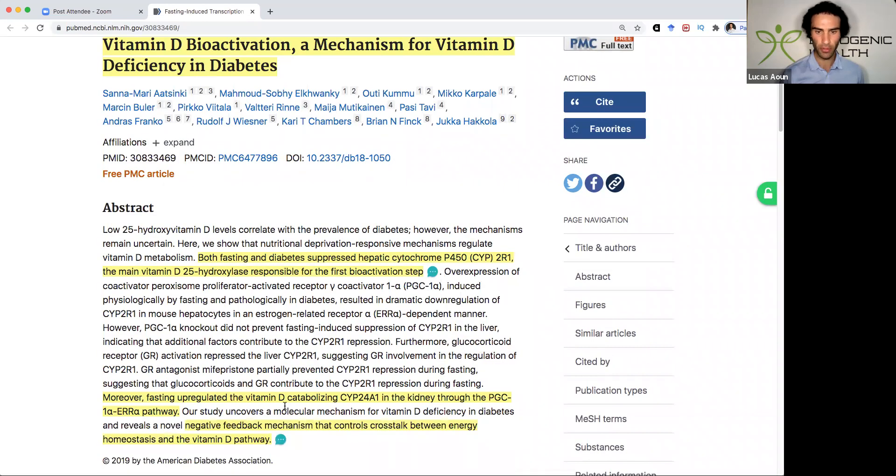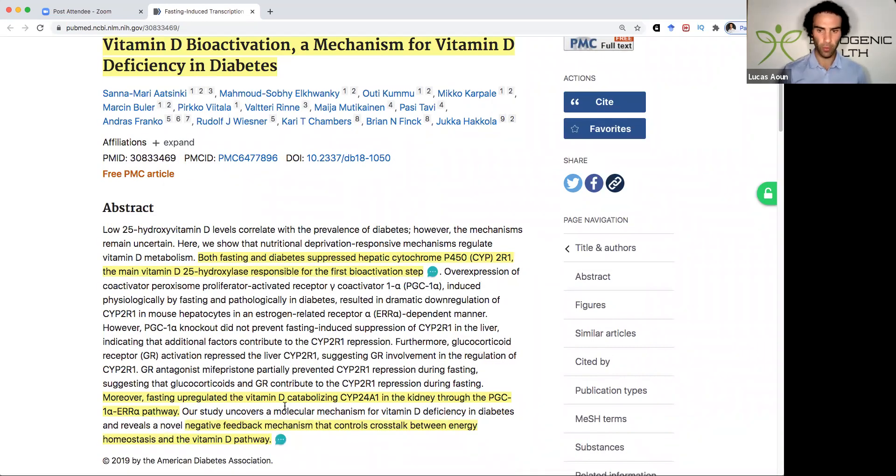That's quite profound. What they also noted was that fasting upregulated the vitamin D catabolizing — meaning degrading or breaking down — enzyme CYP24A1 in the kidney through a PGC1-alpha estrogen receptor alpha pathway.